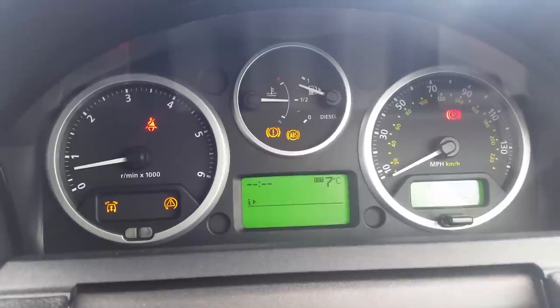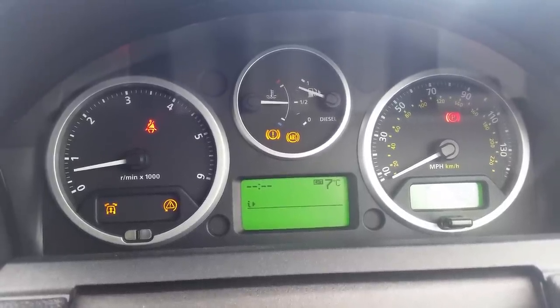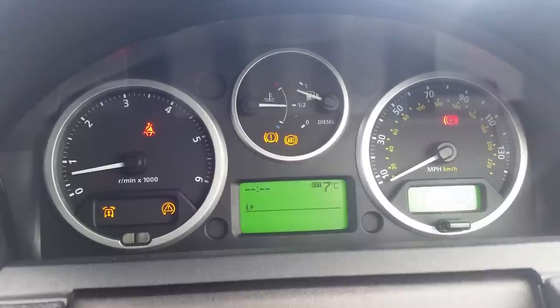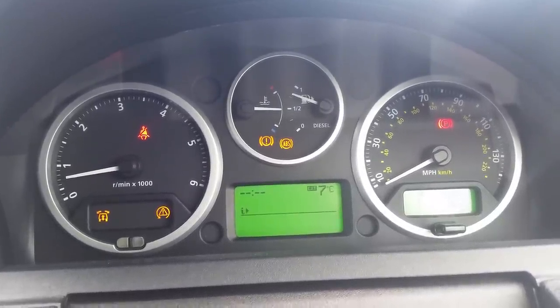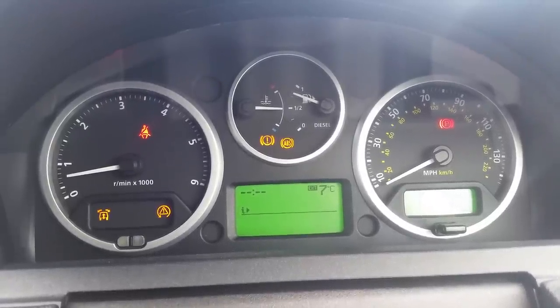So if anybody has any ideas as to what might be causing this, please let me know or respond below in the comments. It'd be much appreciated, and I'm sure other people are having similar problems — Land Rovers aren't the most reliable machines. Please do let me know, thank you.